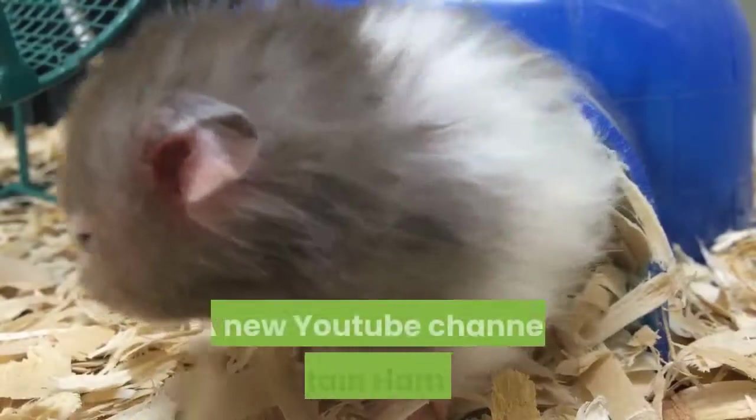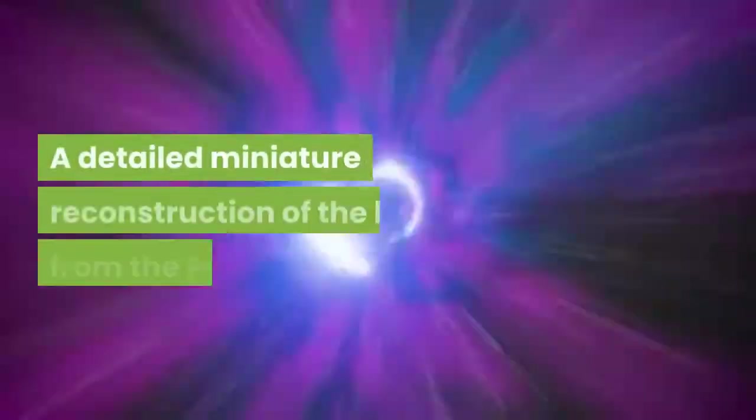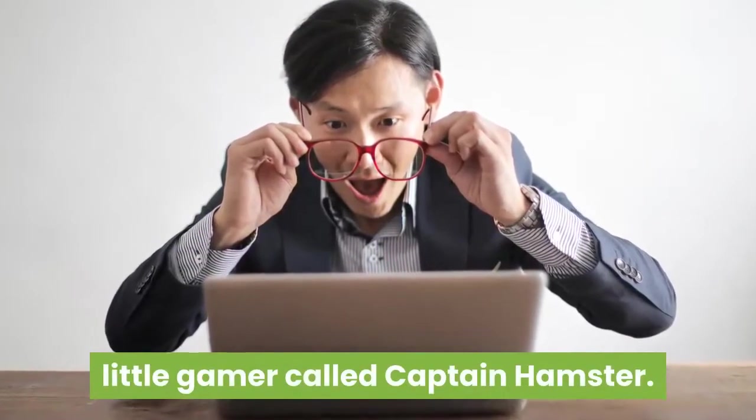A new YouTube channel, Captain Hamster — I will put a link in the description below — has made a detailed miniature reconstruction of the lab from the Portal game, serving as a series of puzzles for a furry little gamer called Captain Hamster.